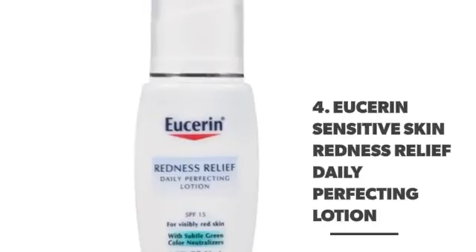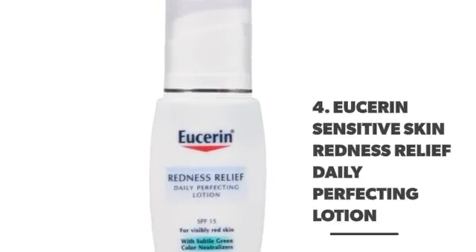Number 4. Uriage Insensitive Skin Redness Relief Daily Perfecting Lotion.